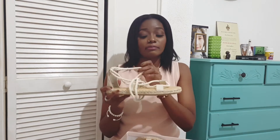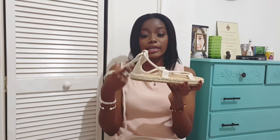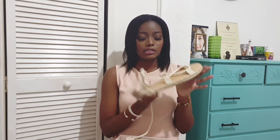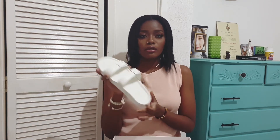Next I have these Just Fab espadrille sandals — my favorite pair. They have a nice natural tone color and a rope detail you can tie high or lower on your legs. They go with all my dresses and skirts and make everything look super cute. Very much my style; these are in size 7.